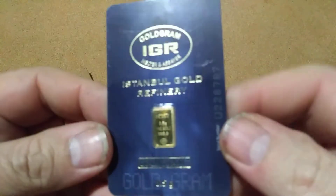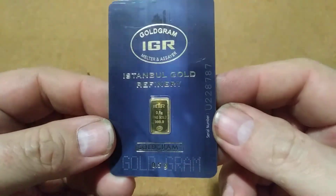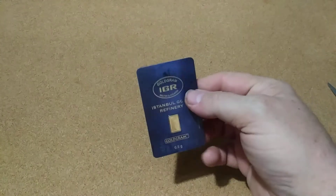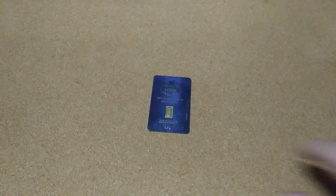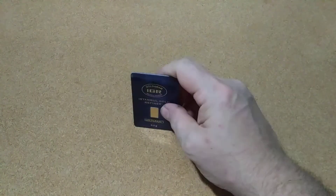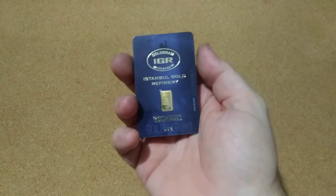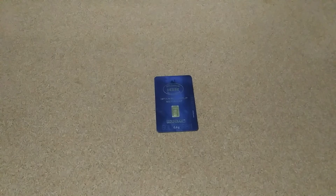It's another one of the half-gram IGR bars — looks pretty good. Still got to pick a few more of these up; I'm gonna try to fill a tray up of them. So that's it, just another half gram, and this is actually number 87 — because the others were 85 and 86 — so that's even closer. Just wanted to show it off. Thanks for watching, y'all have a great day!